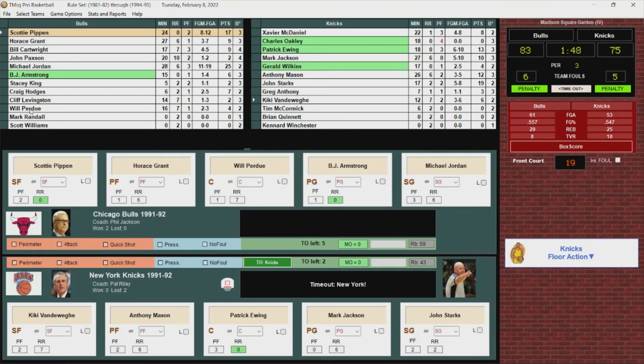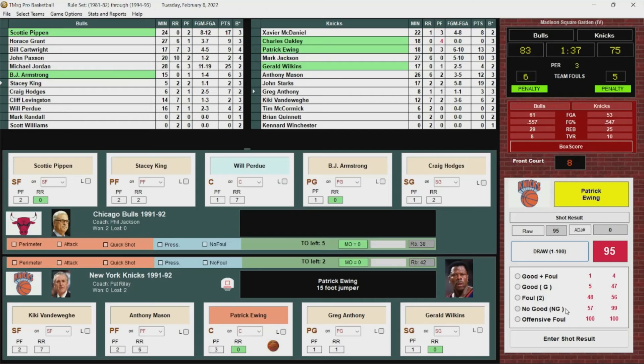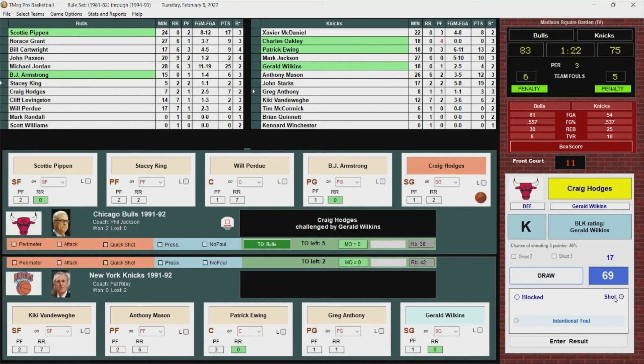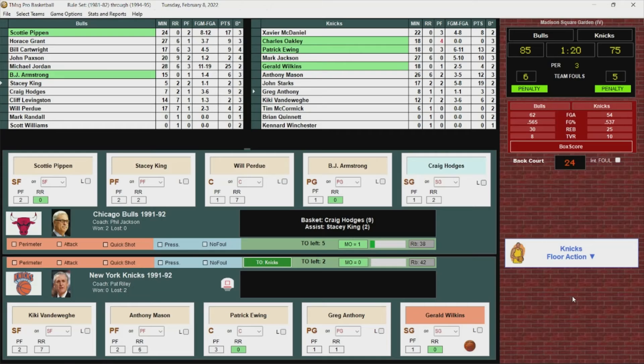Wilkins with a floater in the lane — got it, he's got six. BJ shoots the jumper — no good. Rebounded by the Knicks. Ewing goes to Anthony, back to Patrick, who turns, shoots over Perdue — no good. Perdue comes up with the rebound. Pippen passes to Stacey King, and it's good at the buzzer! 87-77 Bulls as we head to the fourth quarter.